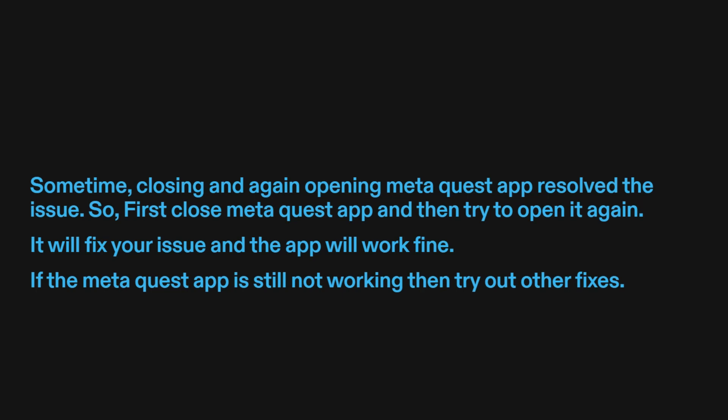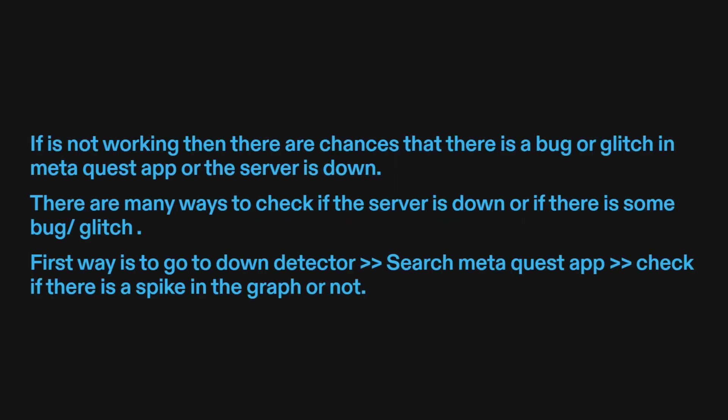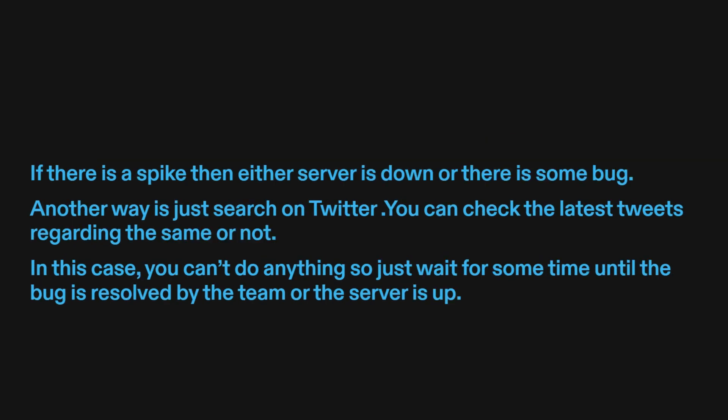If the MetaQuest app is still not working, then try out other fixes. Fix three: check if the server is down or not. If it's not working, there are chances that there is a bug or glitch in the MetaQuest app, or the server is down. One way is to go to Down Detector, search MetaQuest app, and check if there is a spike in the graph. If there is a spike, then either the server is down or there is some bug.